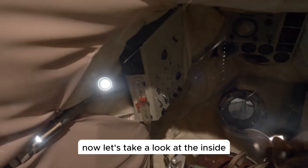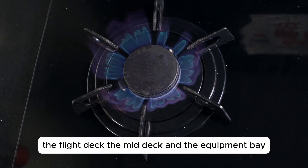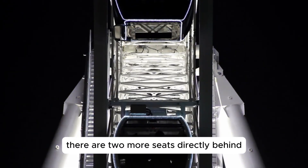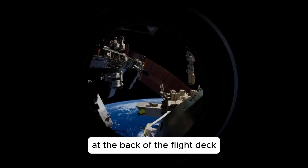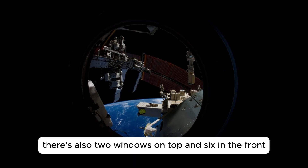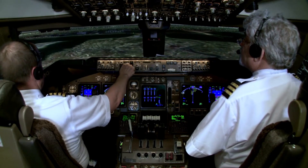Now let's take a look at the inside starting with the crew compartment. There are three levels in here: the flight deck, the mid deck and the equipment bay. The flight deck has the controls to fly the orbiter. The commander is on the left and the pilot is on the right. There are two more seats directly behind, but these will be stowed away for most of their time in space. At the back of the flight deck there's more control panels. These two windows look directly into the payload bay. There's also two windows on top and six in the front. The flight deck has a hole on the floor that leads down to the mid deck. There's a ladder, but when you're in space you can just float through.